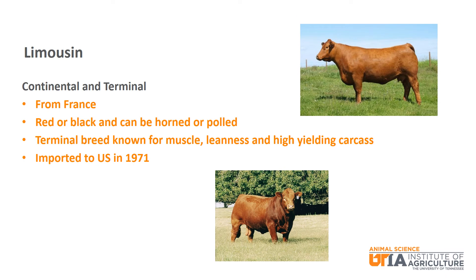Limousin is a continental and terminal breed from France. They can be red or black and also horned or polled. They are known for muscle, leanness, and producing high yielding carcasses. Limousin cattle fit well in programs like the Laura's Lean Beef program. They were imported to the U.S. in 1971.